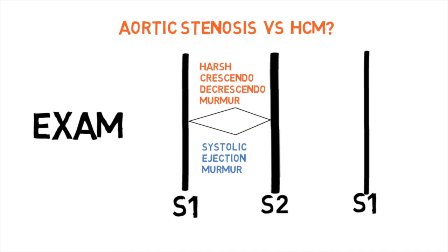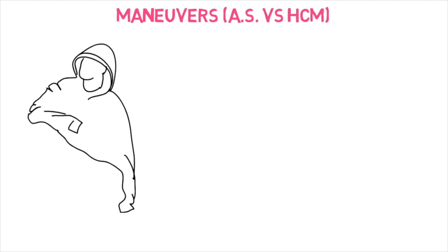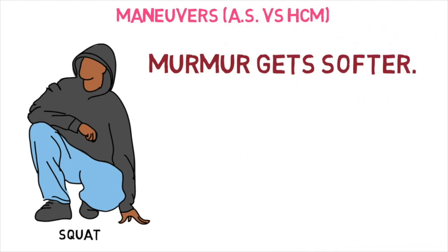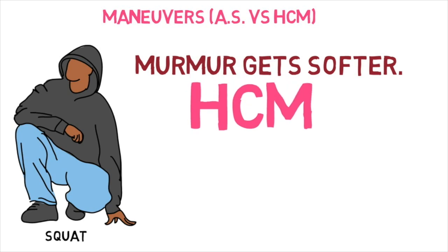How do we actually tell the difference between the two? Let's do a maneuver to tell the difference between aortic stenosis and hypertrophic cardiomyopathy. Squatting actually pushes or squeezes the blood up towards the heart. Increased blood volume should make an aortic stenosis murmur louder, but this murmur gets softer with squatting. This could be hypertrophic cardiomyopathy.